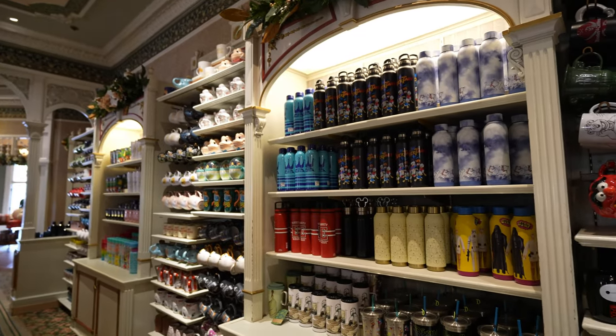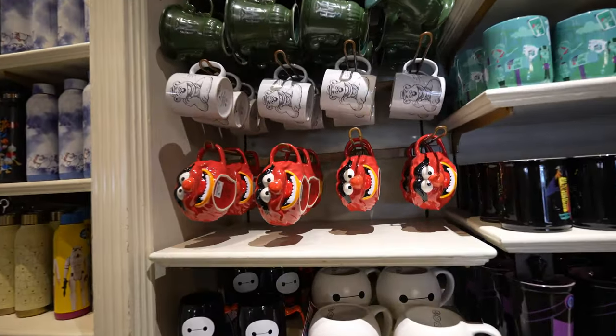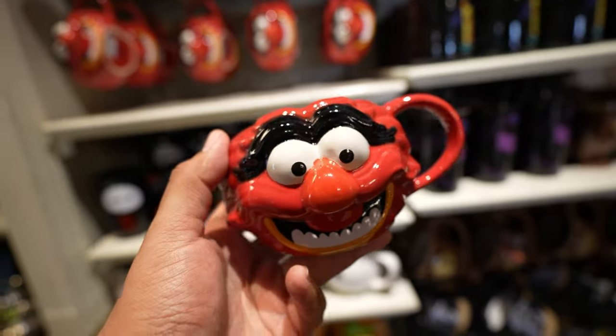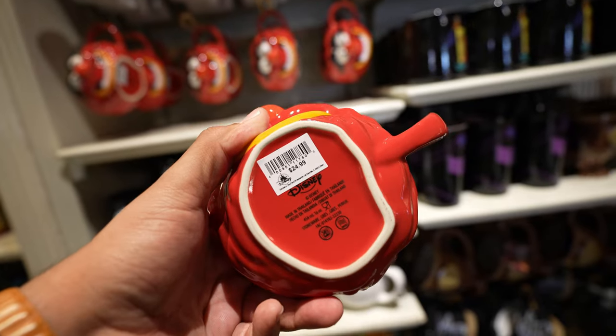We just finished the Emporium — that was basically everything new I was able to find there today, but those are pretty good finds. That Kermit Loungefly bag is going to be a pretty good seller, I'm pretty sure. We walked through Disney Clothiers and sadly there was nothing new, but over here at the China Closet there's a new animal mug. So cool — a lot of Muppets merch today. That's $24.99.